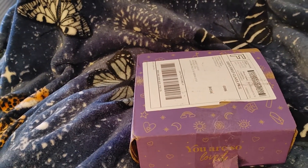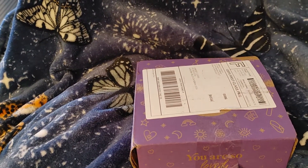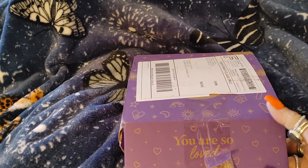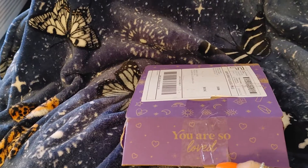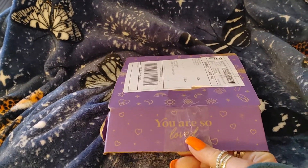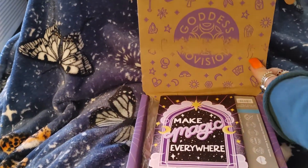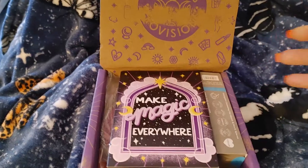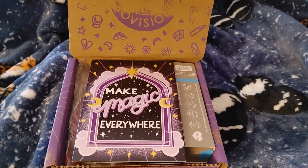Hi guys, I wanted to share this box with you from Goddess Provisions. The box says 'You Are So Loved.' I did open it already because I wanted to make sure there wasn't anything that would melt — I had it in my car and had to go to work. So I did take a peek, I have to be honest. 'Make magic everywhere.'